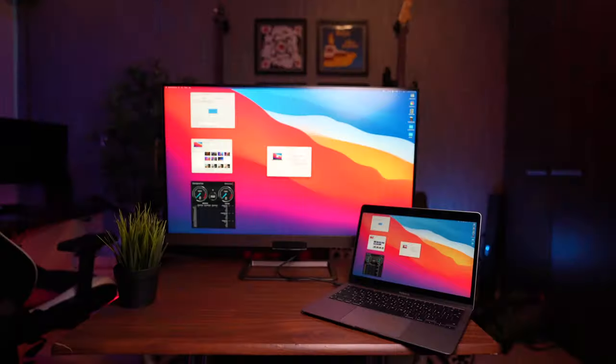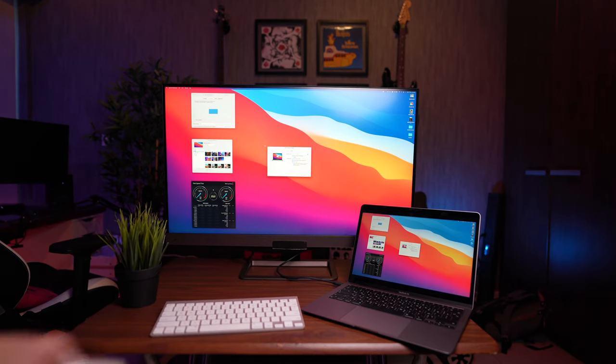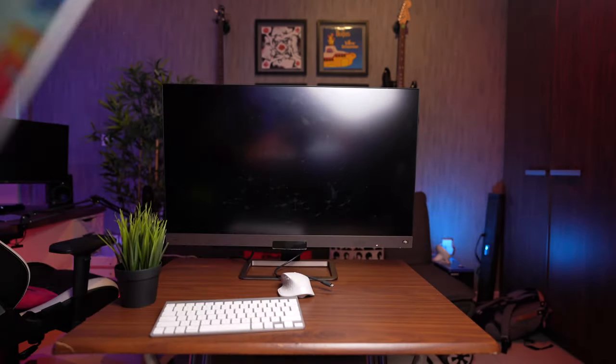Bonus feature: this computer can also be used as a desktop and works really well in that role. Here you can see it connected to a 32-inch BenQ 4K monitor, and it works flawlessly — no fan noise, connect a Bluetooth keyboard and external drive, dock it in place, and you have an amazing desktop machine, very similar in performance to the M1 Mac Mini. When you need portability, just unplug one cable and walk away. It's a really nice setup for a home office.